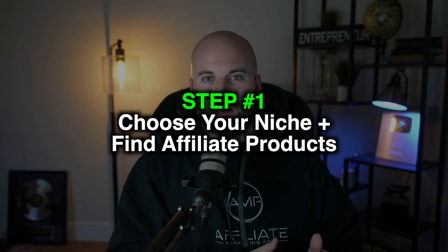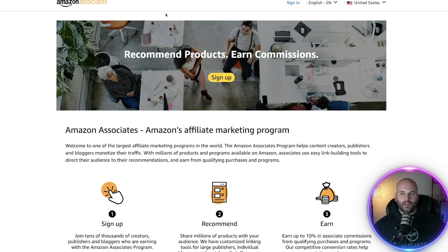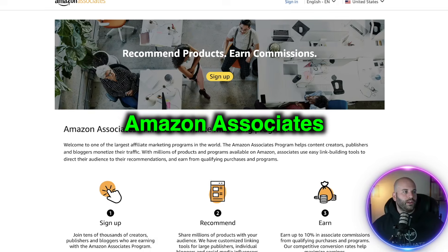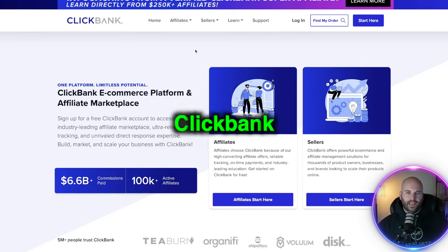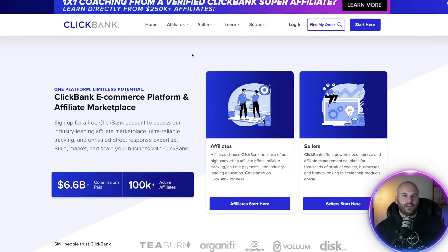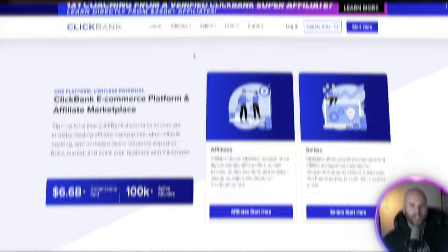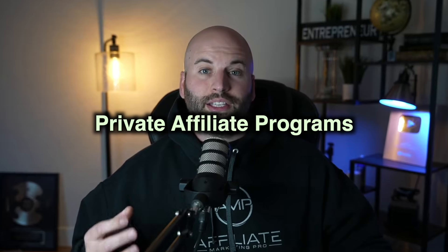Step number one is to choose your niche and find affiliate products to promote. Two platforms that I recommend you can sign up to are Amazon Associates being number one, and then also Clickbank. Both of these are really popular and have tons of products that you can promote in any niche. I also recommend promoting private affiliate programs.